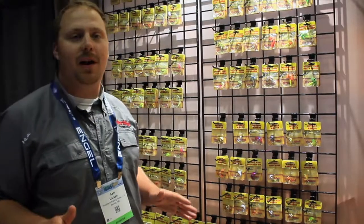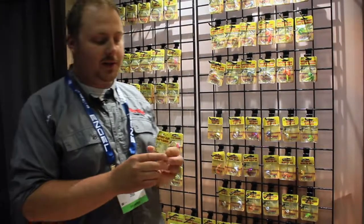Hey guys, this is Sam Larson from Northland Tackle. We're at ICAST 2019 and I want to talk to you about some of the new stuff Northland has coming. A few years ago we launched the Butterfly blades and they have been absolutely awesome, so we decided to add on to that platform this year.